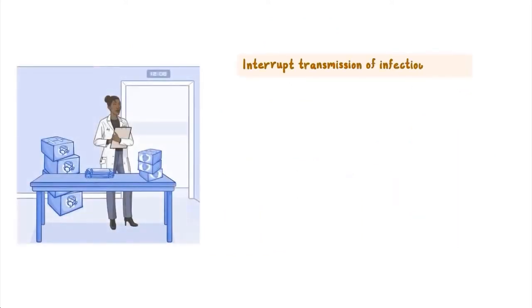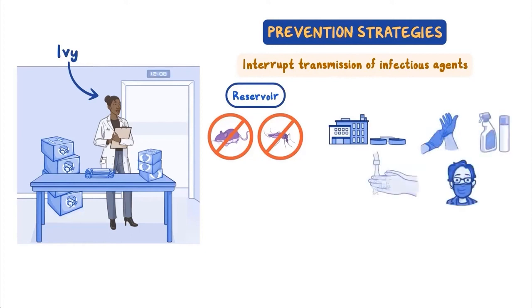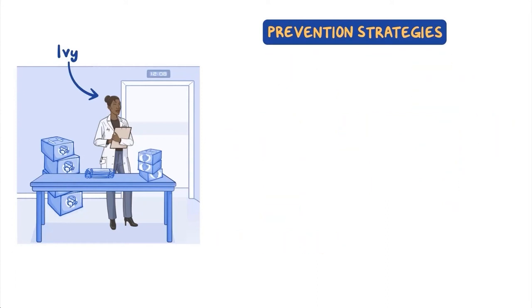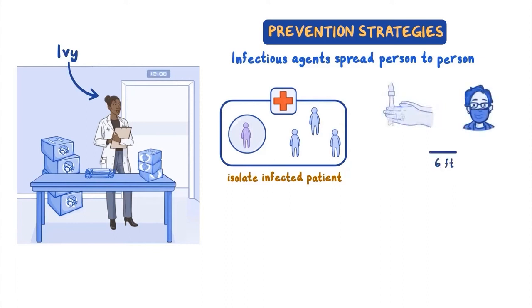To interrupt transmission of infectious agents, infection prevention specialists like Ivy use prevention strategies to break different links in the chain. For example, rodent and mosquito control can remove reservoirs and vectors. Wastewater treatment, food preparation regulations, hand washing, mask wearing, surface cleaning, and disinfection are all examples of prevention measures based on modes of transmission. Hosts can also be made less susceptible through vaccination. In a hospital, Ivy might isolate an infected patient from others to prevent spread from a human reservoir to new patients. Hand washing, mask wearing, and physical distancing are also prevention strategies used to break the chain of person-to-person transmission.